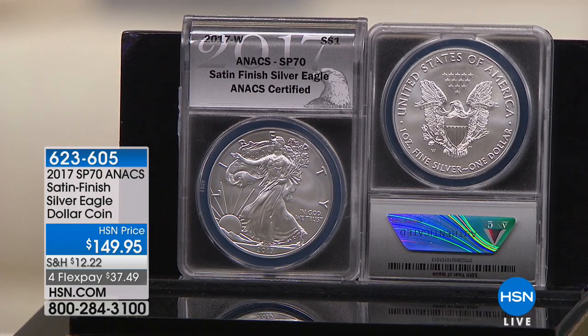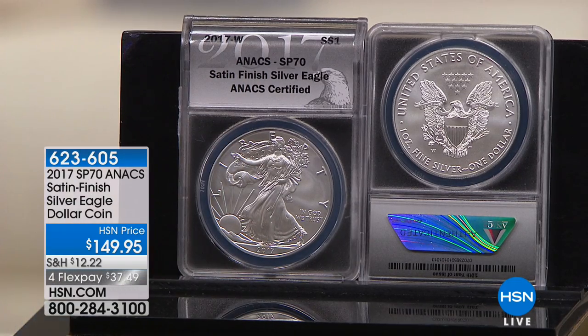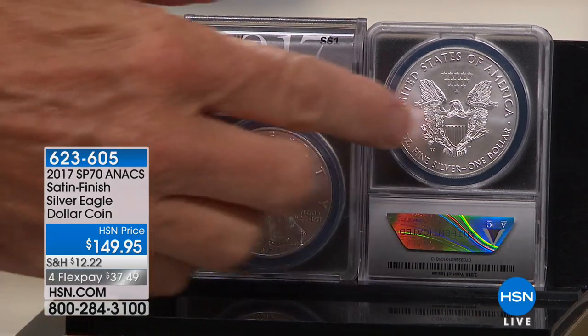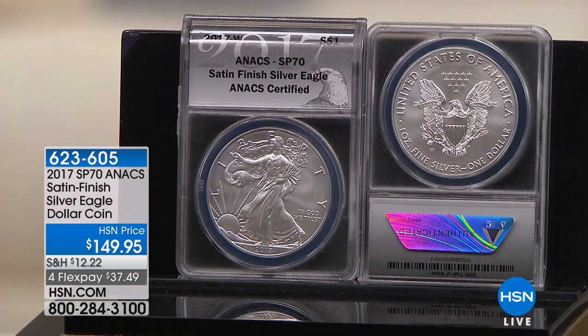From 1986 through this year, they also made a proof coin every year except one — demand was so high they couldn't even make the proof that year. Then in 2006 they introduced the SP coin: the special finish coin, which is an uncirculated coin with a special satin finish and a West Point mint mark. Only the proof and the SP coins have mint marks.